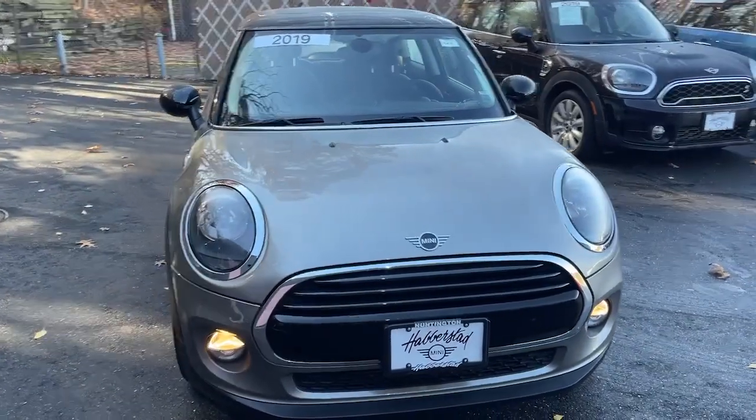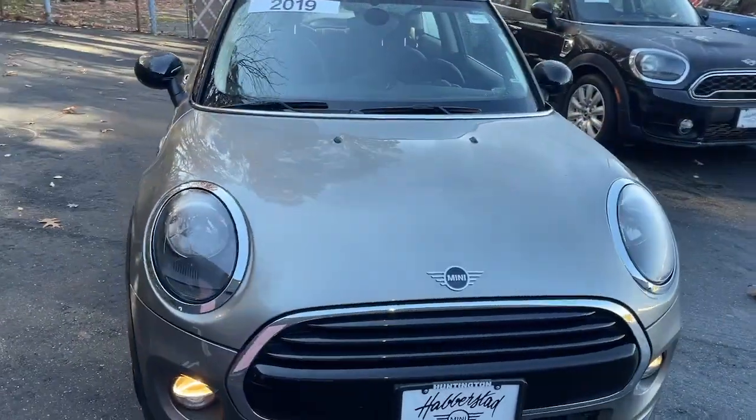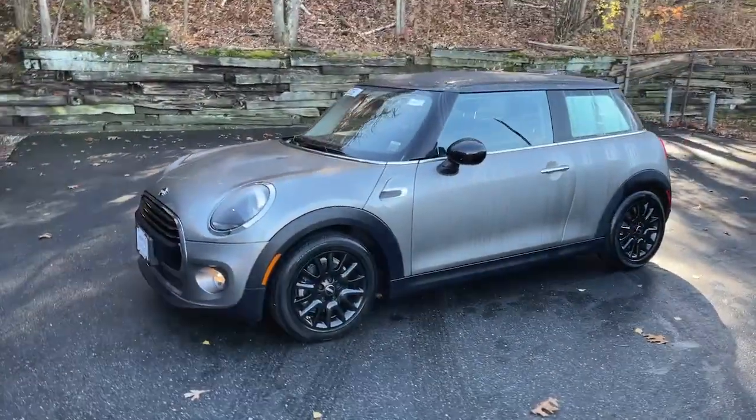This could be the car for you. The 2019 Mini Hardtop, with less than 25,000 miles on the odometer, this vehicle provides excellent value.